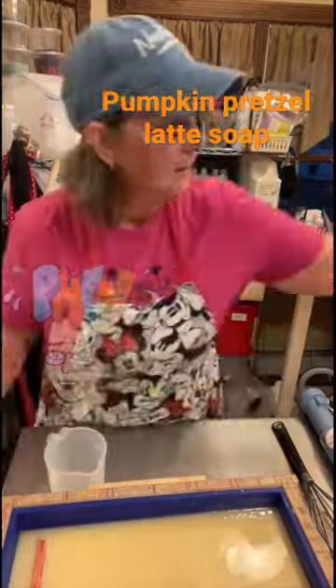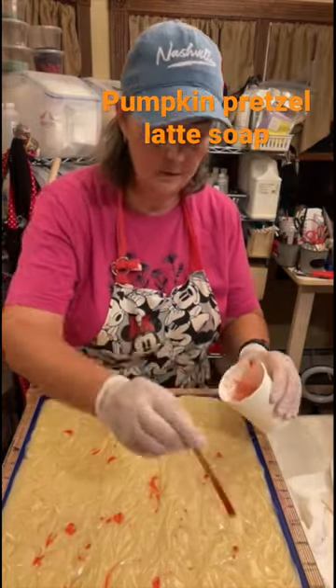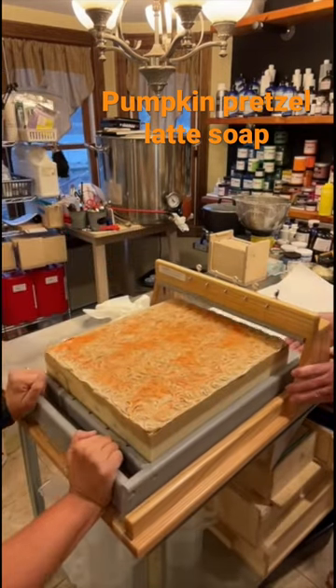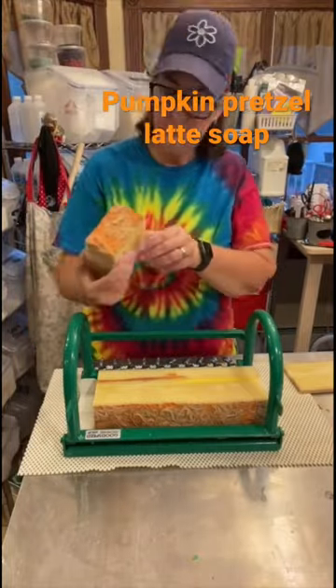It smells delightful. This fragrance accelerates and has a high vanillin content, so to get around that we used embeds that have no fragrance in them, so it wouldn't be a plain brown soap. We did have a little hiccup where we almost forgot to add fragrance to one of the layers.